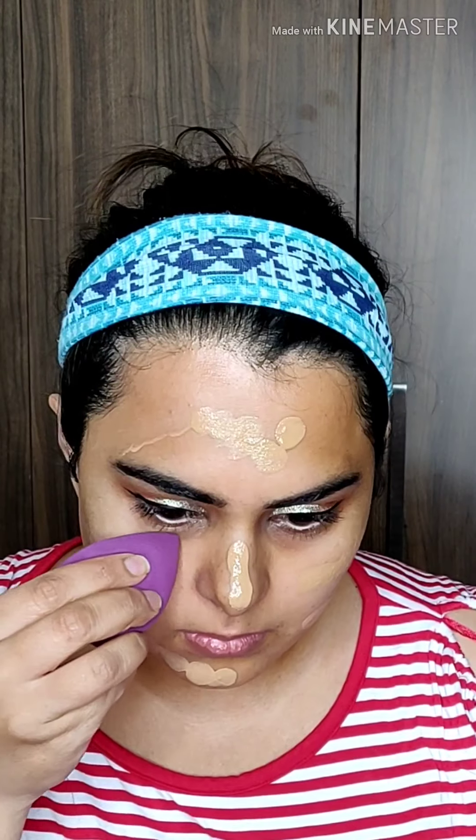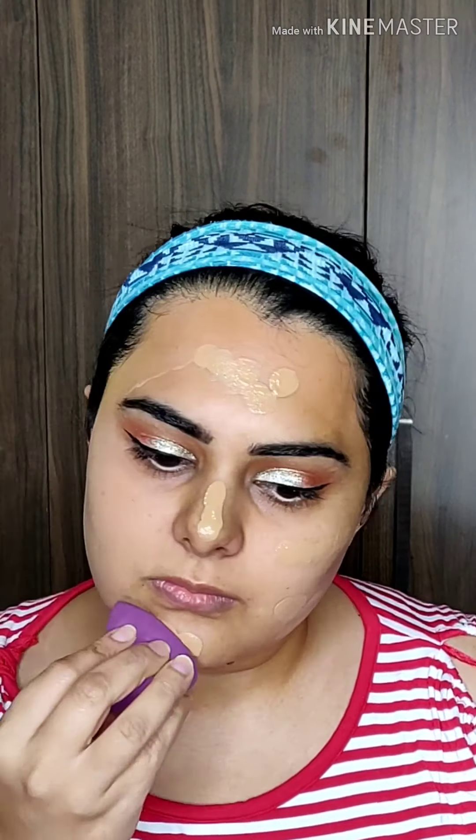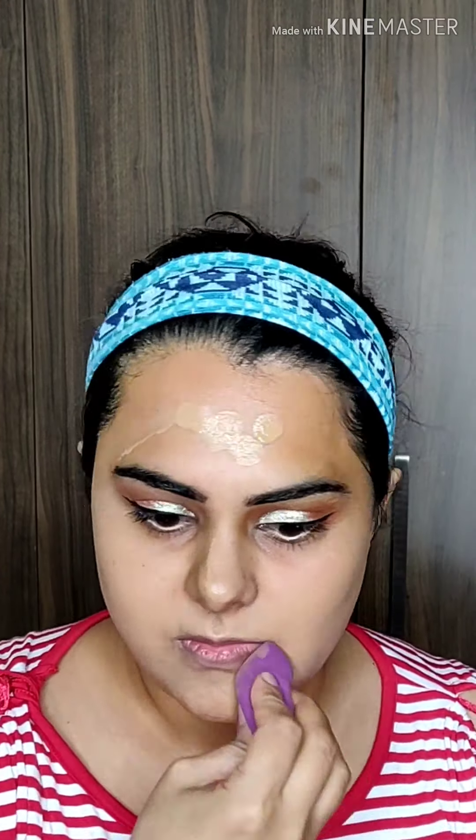I'm highlighting my brow bone with the Zoeva Screen Queen Highlighting Powder Palette. Dior Backstage Face and Body Foundation is one of my favorite foundations because it gives a very natural look — it's buildable coverage and feels like your second skin. I'm blending it with my damp beauty blender.